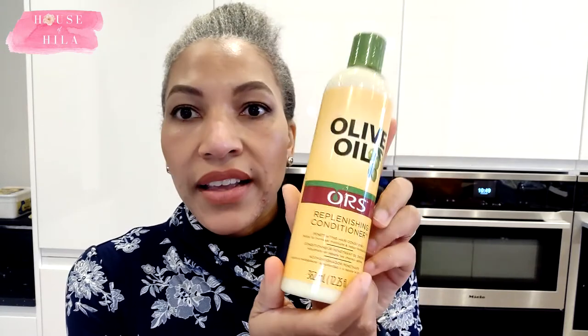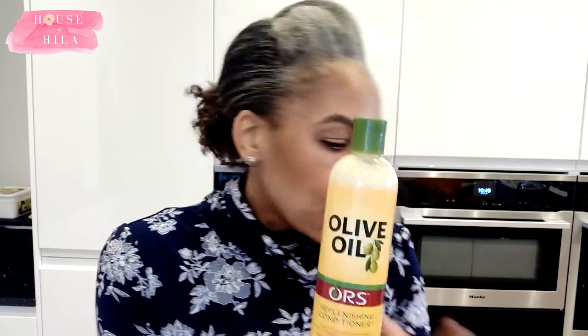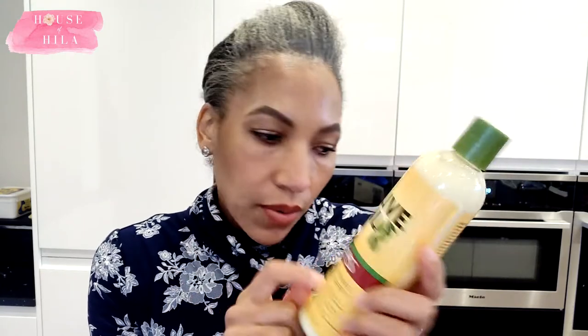Something new to me is the ORS Olive Oil Replenishing Conditioner, which I've read is supposed to be good. I'm quite keen to use this and see how it goes, again because it's ORS — that's the relaxer that I use in my hair — so I'm quite keen to try that.